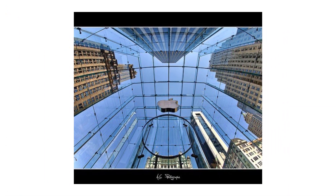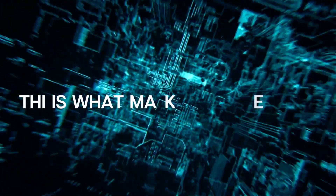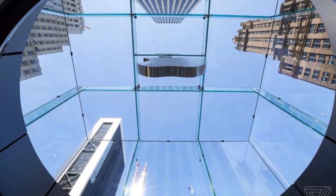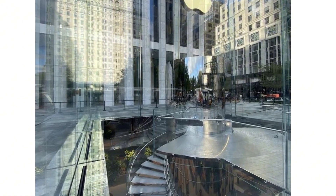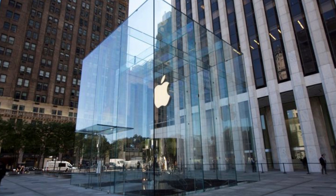Considered one of the most photographed landmarks in New York, Apple Fifth Avenue is a retail location of Apple in Midtown Manhattan. The store has seen a lot of innovation over the years, but the current design is a collaboration between Foster and Partners and Apple's Chief Design Officer Jony Ive. The store has a glass cube as its entranceway, measuring 32 feet on each side, with a suspended Apple logo inside.